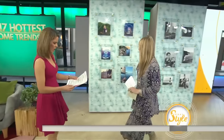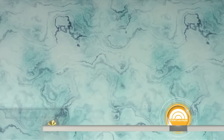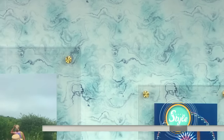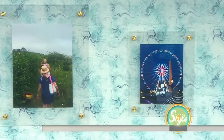Moving on to the walls — wallpaper is coming back, but we're not talking about the floral decal wallpaper of the past. This is a marble wallpaper that comes in many different color ways. It's a peel-and-stick called Chasing Paper — you can do it yourself, so you don't have to pay for labor. It's inexpensive at $40 a roll, and it gives the look of marble and richness at a fraction of the cost.